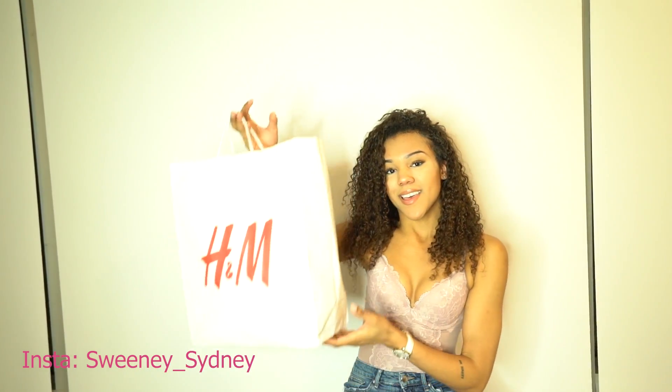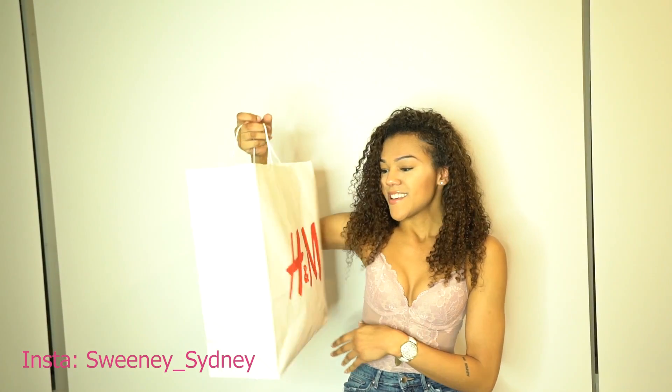Welcome back to my channel, Sweeney Gang! For today's video I'm going to be doing another haul video, and it is going to be an H&M haul. I'm really excited for this one — I got both bathing suits and lingerie, because H&M had some pretty good stuff.